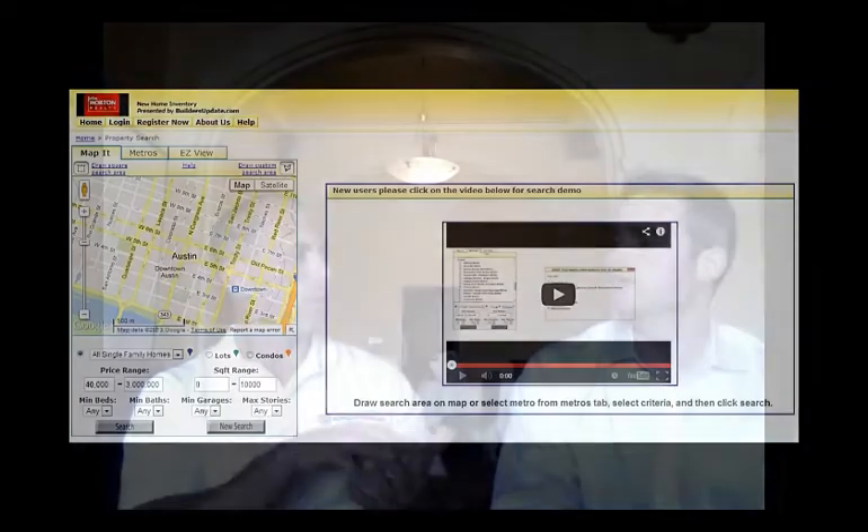Builders Update is all about helping agents sell new homes. So what's the downside? Is there a downside? Because I don't see one. A free search engine that allows consumers to search for new homes that an agent can put on their website for free — and if they have multiple websites, they can put it on all they want. So there is no downside.